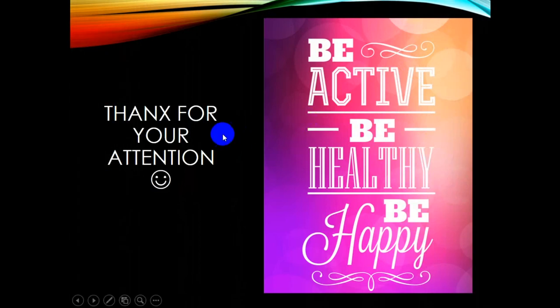That is the end of the lecture. The conclusion is: be active, be healthy, and be happy. Thank you for your attention, and we look forward to seeing you at the next lecture.